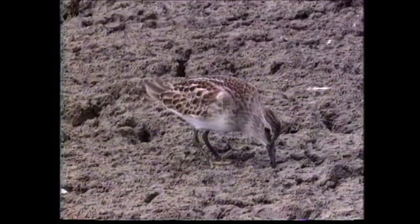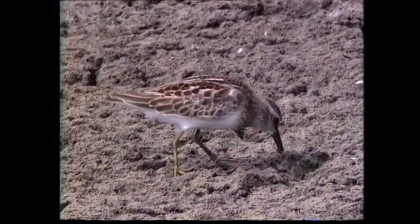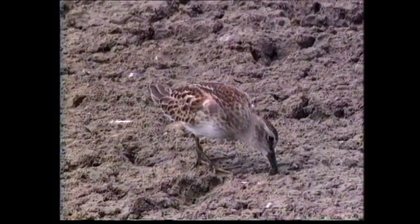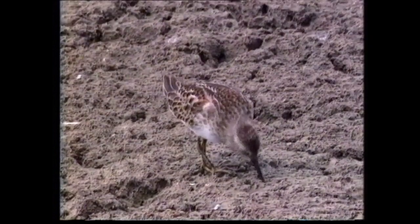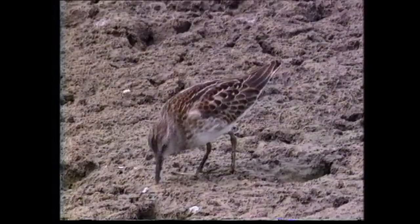In fresh juvenile plumage, the feathers of the upper parts are dark-centred with bright rusty brown fringes. A white mantle V may be obvious, with further indistinct pale lines formed by white outer fringes to the rows of lower scapulars. This individual has a distinct pectoral band and a dark forehead. In all plumages, the least sandpiper has an all-dark bill, whereas the base of the lower mandible is pale on long-toed.